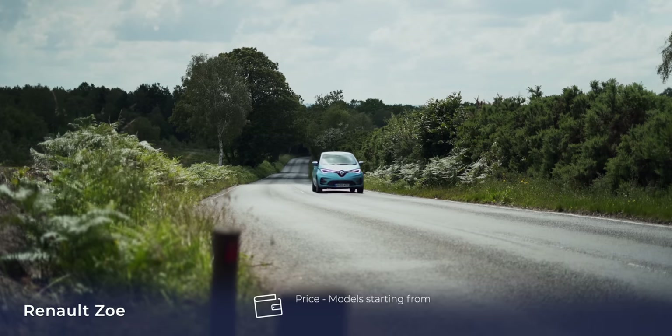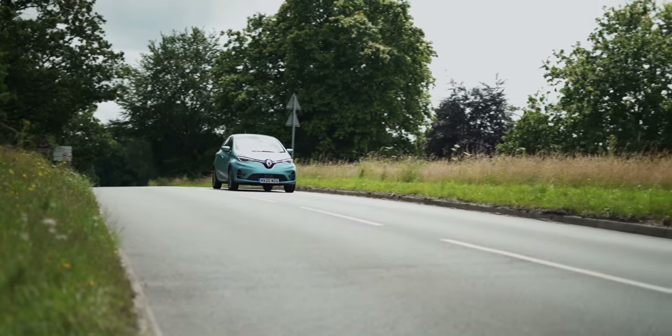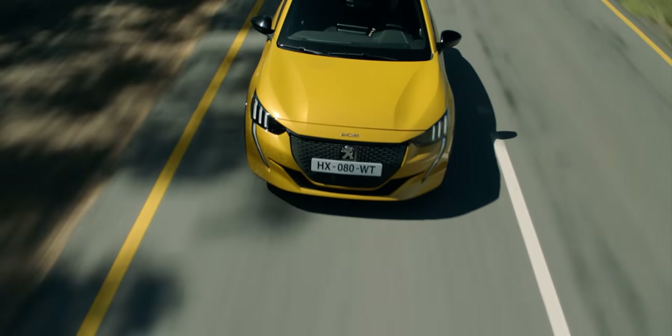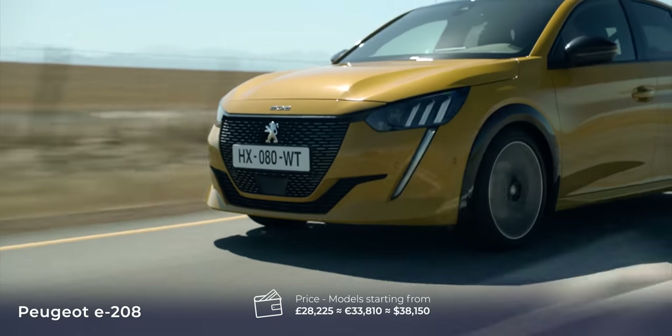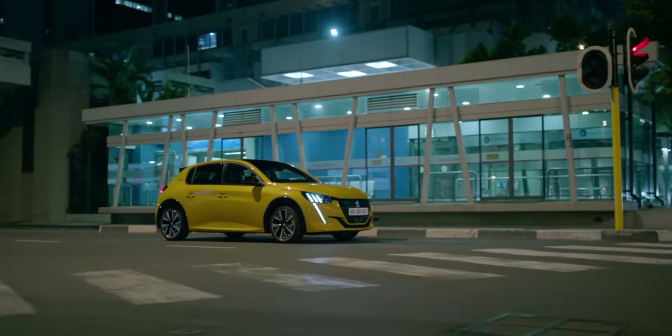If you're not fussed about winning style points and just want a small EV that isn't limited to the city by its range, the car for you is the loyal Renault Zoe. Despite being almost a decade old, it's still one of the best bang-for-buck EVs out there and its 52 kWh battery pack remains unbeaten in this segment. But what if you want it all? What if you want charm and style like the Fiat 500, Honda e, and Mini, with some of the practicality of the Zoe? As a middle ground, might I suggest the Peugeot E208 — with looks to kill, a funky interior, and a 45 kWh battery offering range in the low 200s. It might just be the most well-rounded car in this segment.